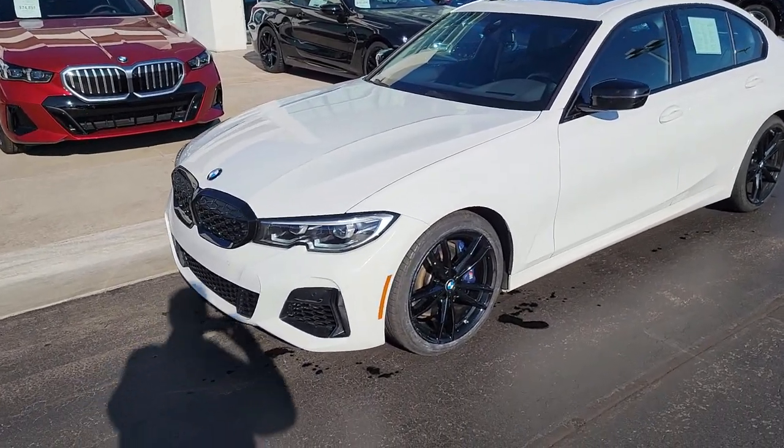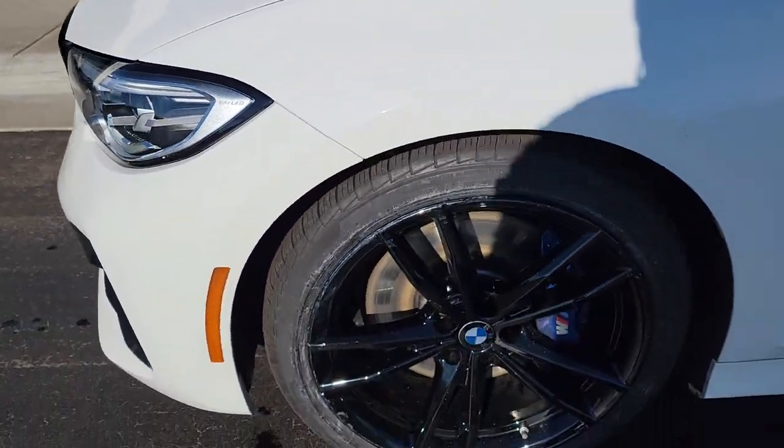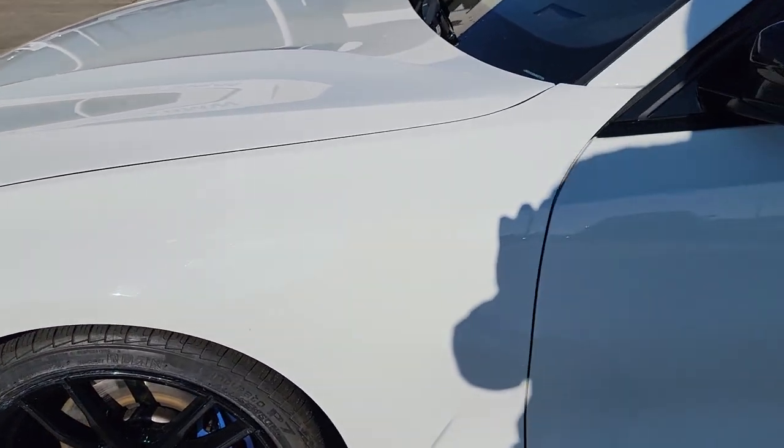Hey Travis, good morning. This is Evans Bergstrom Enterprise Motor Cars. As promised, going to shoot you a short video here. I'm going to walk around the entire car first and show you some things I'm going to point out for you.